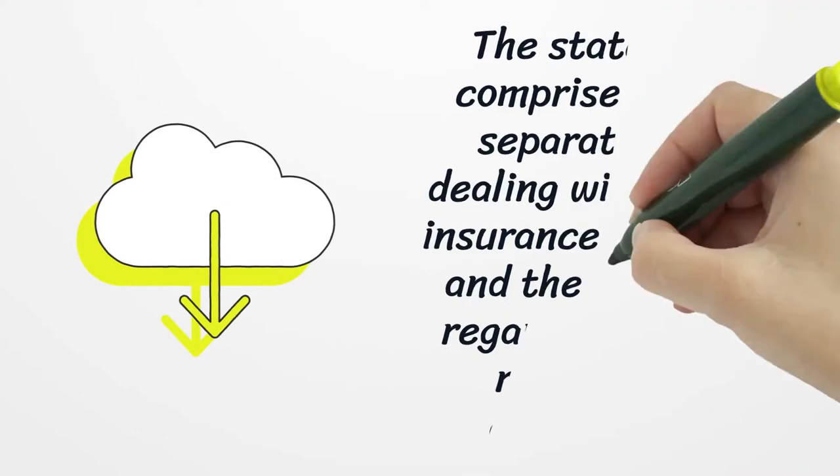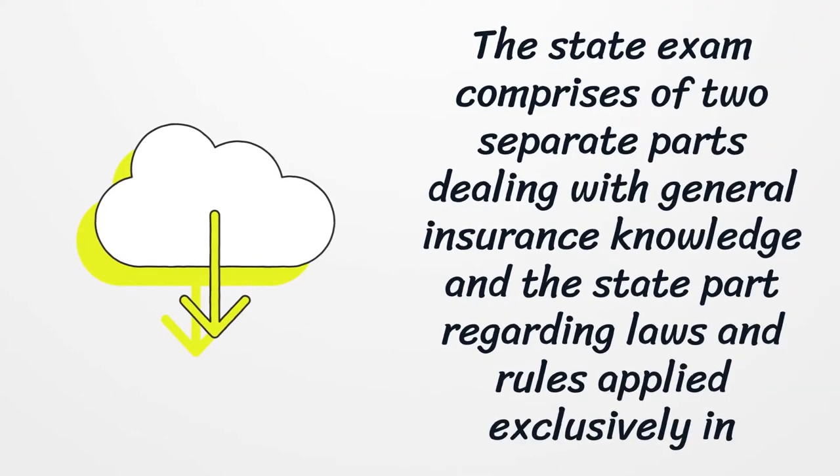The state exam comprises two separate parts dealing with general insurance knowledge and the state part regarding laws and rules applied exclusively in Delaware.